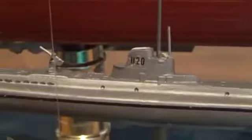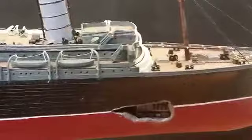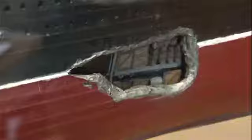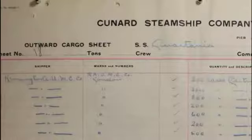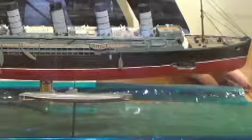This starboard side shows the torpedo strike. Most surviving witnesses saw the track of only one torpedo, but heard two explosions in rapid succession. The secondary blast has been blamed on steam boilers or coal dust, but explosives are most likely if a torpedo hit the cargo hold at the waterline just below the bridge.